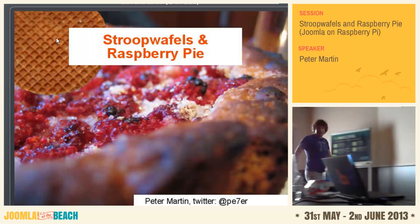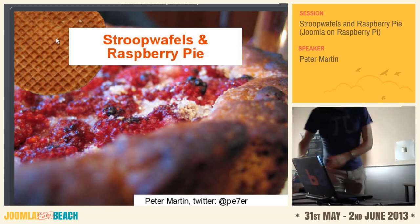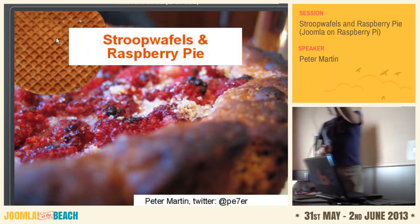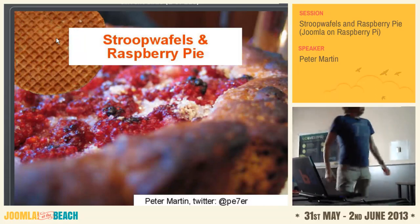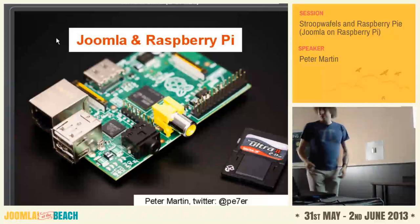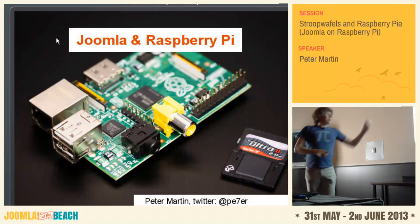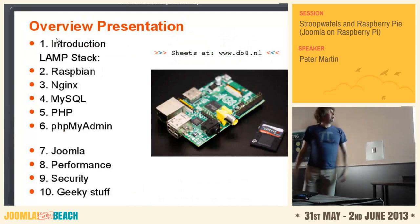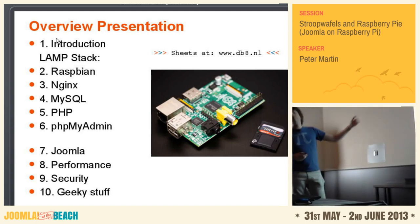Of course, you all know that it's not about real stroopwafels like these, but about Joomla. And not about raspberry pie, but about Raspberry Pi — this small fellow.